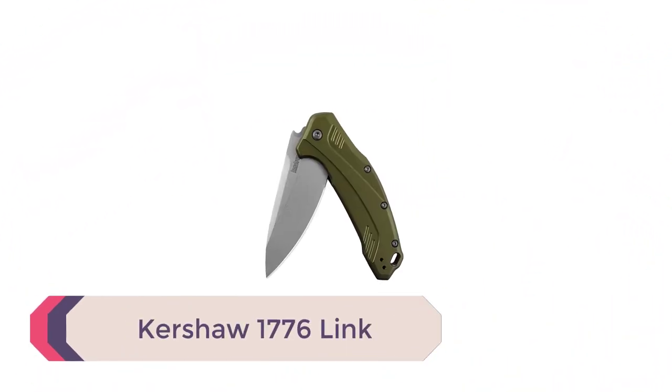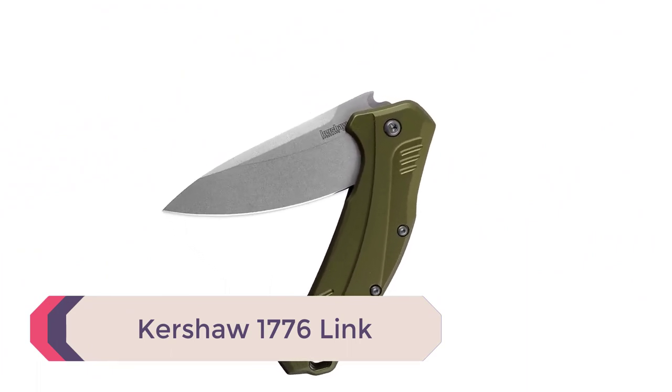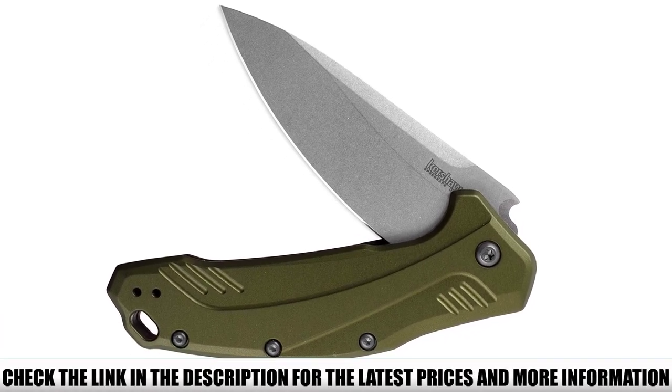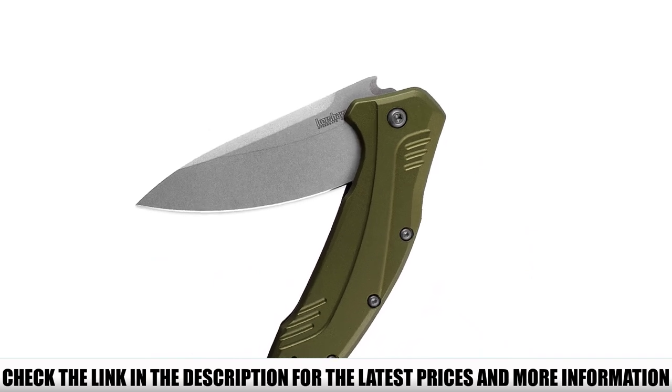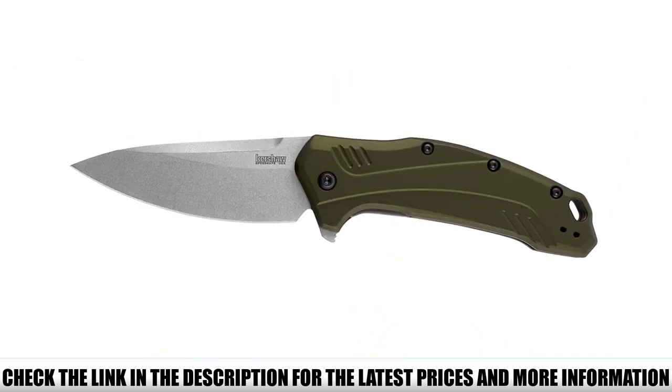Number 1: Kershaw 1776 Link. Kershaw designed this model with American heritage in mind — naming it the 1776 Link is a throwback to the founding fathers, making it a quality knife for EDC use. Whether you're carrying for hunting or self-defense, this knife is a great choice. It comes in six colors.